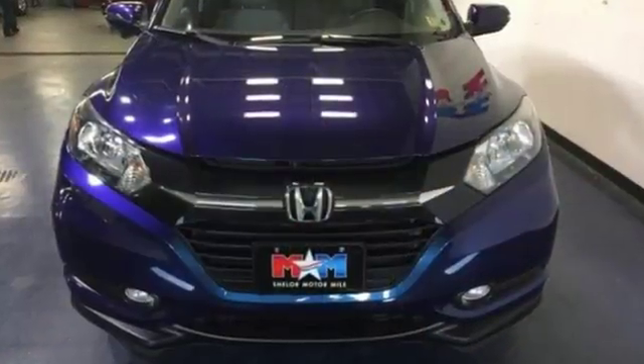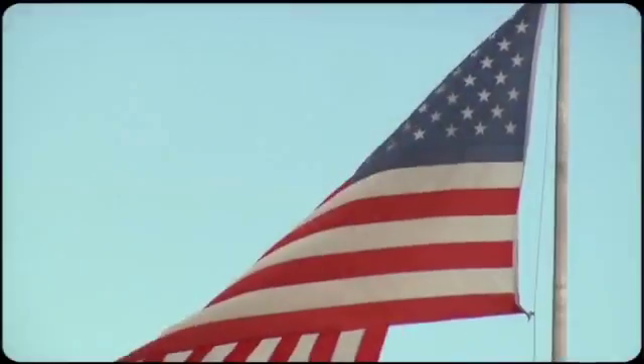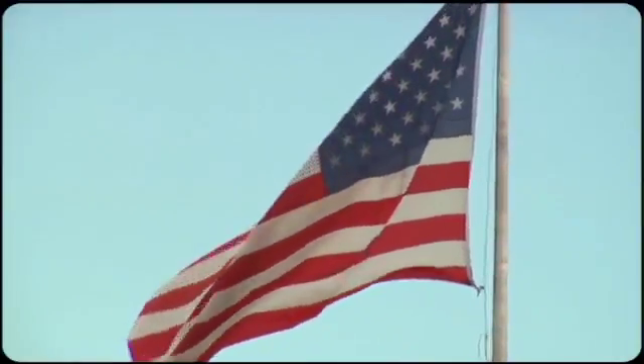Someone's going to drive this fantastic vehicle off the lot. It should be you. Test drive it today. Come visit us on the Motor Mile, where you're always a name and never a number.